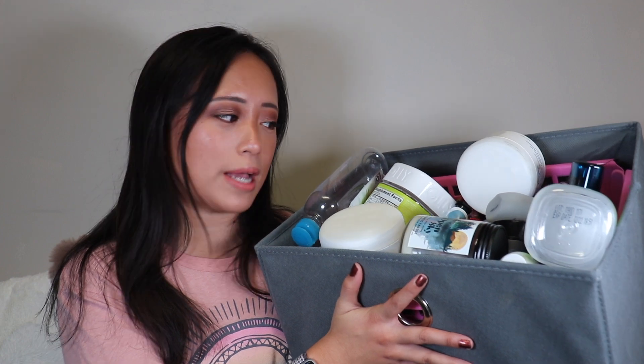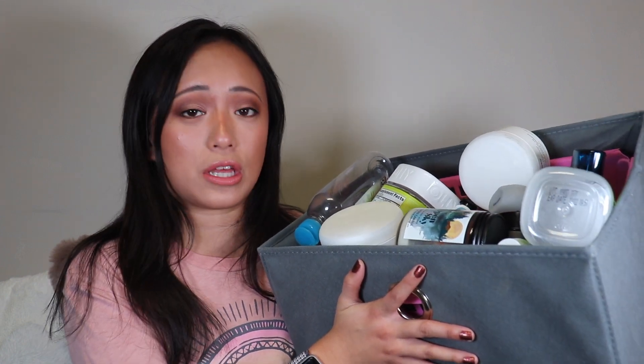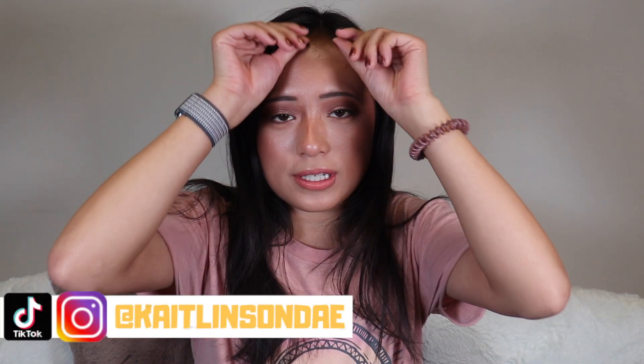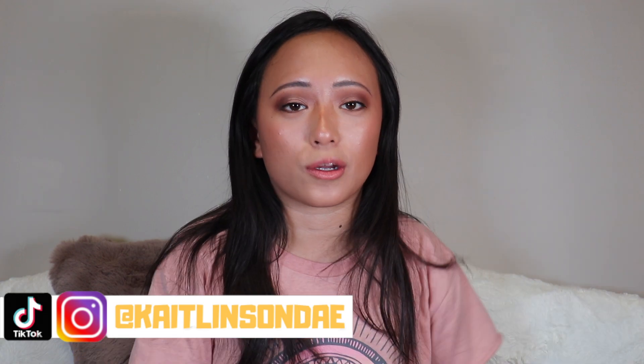Hey guys! I'm super excited to be sharing my six-plus months empties. I have a lot in this little bin — skincare, makeup, candles. Definitely stay tuned for all my little reviews. I feel like empties are a good way to see if people actually like their products because they got through it — it's a better review because you didn't just use it for the first time.